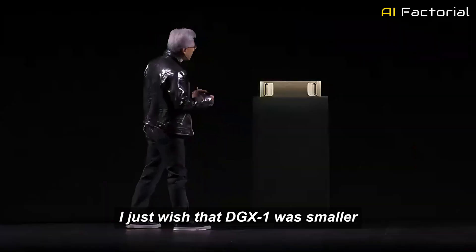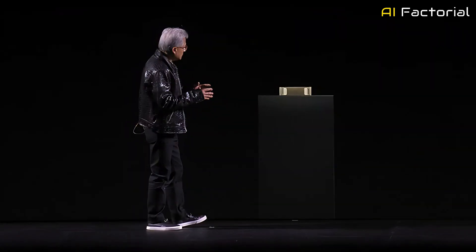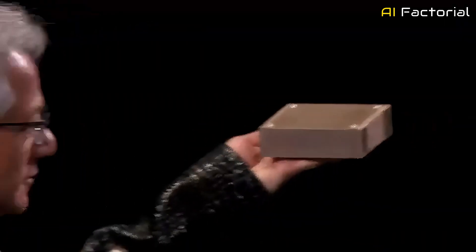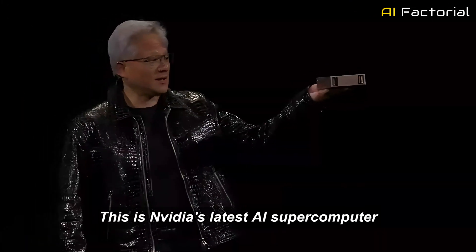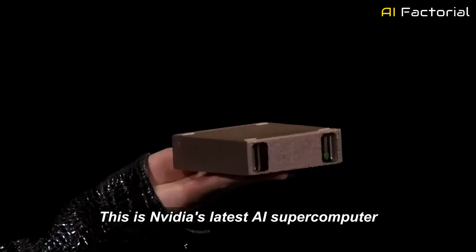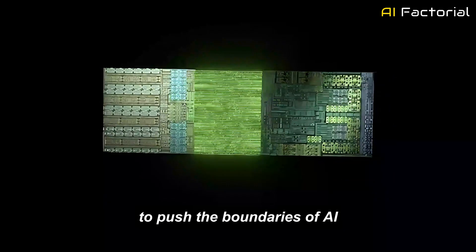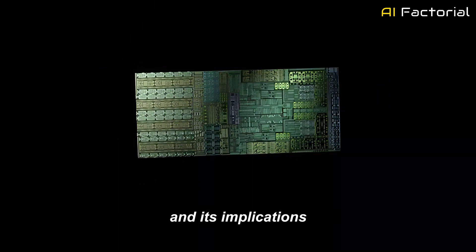I just wish that DGX1 was smaller. Ladies and gentlemen, this is NVIDIA's latest AI supercomputer. Today, we will dive into how Project Digits is set to push the boundaries of AI, looking at key features of DGX and its implications.